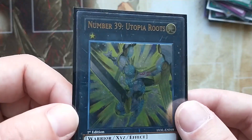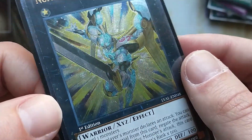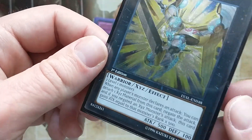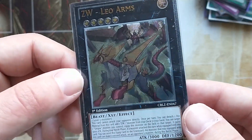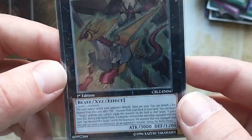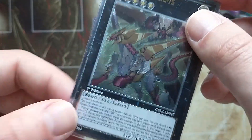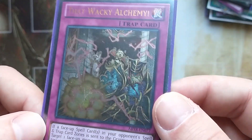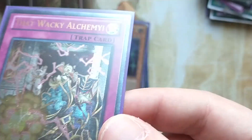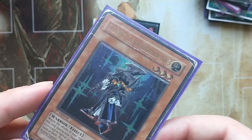Number 39 Utopia Roots, first edition — legacy of the valiant, no, that'd be too soon. ZW Leo Arms from Cosmo Blazer, first edition, excellent near mint condition with some damage down the left hand corner. That wacky alchemy from Abyss Rising. Silent Swordsman Level 3, clearly damaged, first edition.